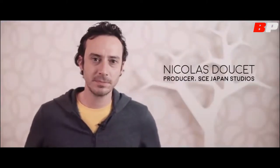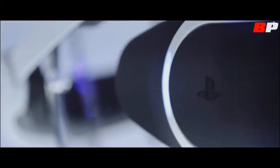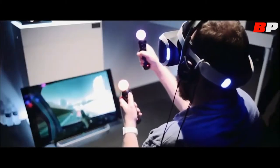We are seeing the dawn of a new industry, so it's not just for gamers but literally everybody who is connected to the PlayStation brand. The thing we want to do more than anything else is get people to forget that they're in VR.